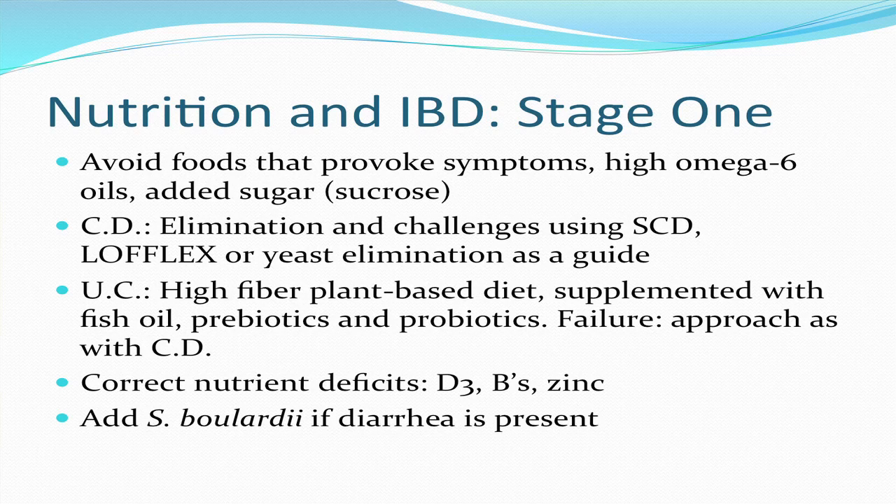Measure nutrient status and correct nutrient deficiencies, especially vitamin D, the B vitamins, and zinc. If diarrhea is present, I add Saccharomyces boulardii. The main side effect of S. boulardii is actually constipation, so I am very careful about using it in patients who are already constipated.